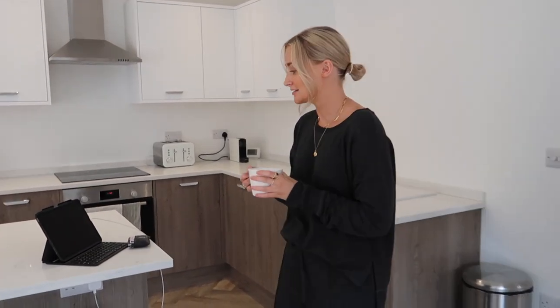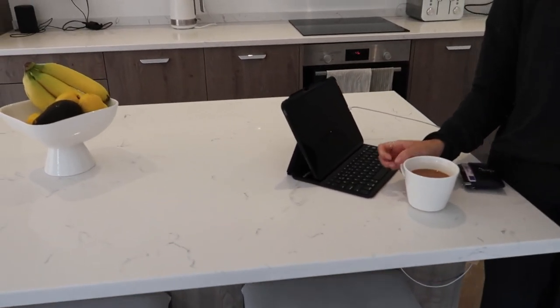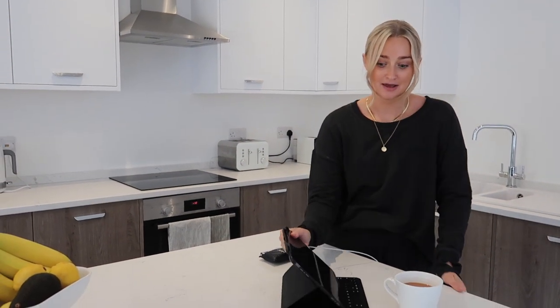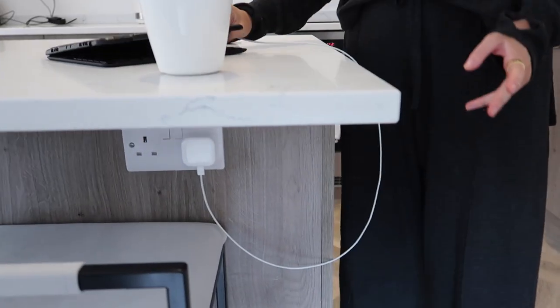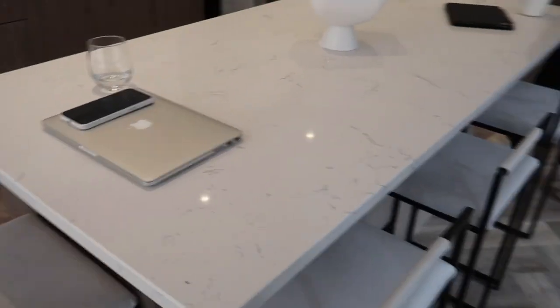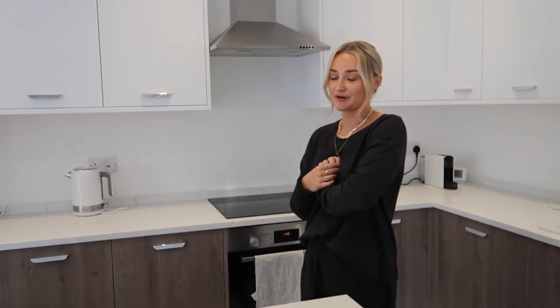Welcome to my kitchen! The thing I love the most about this room is the island. I've wanted a kitchen island for so long and I finally got it. I love standing here cooking, having a glass of wine, or sitting there with my morning coffee on my iPad. There's a plug underneath the island which makes me really happy. I've got these bar stools from By Korea — they're really comfy and I really like them. It's nice to have a little touch of black in here.